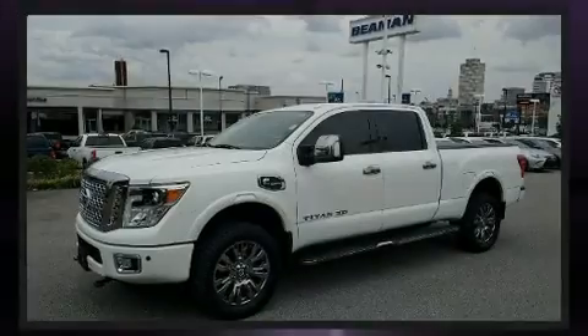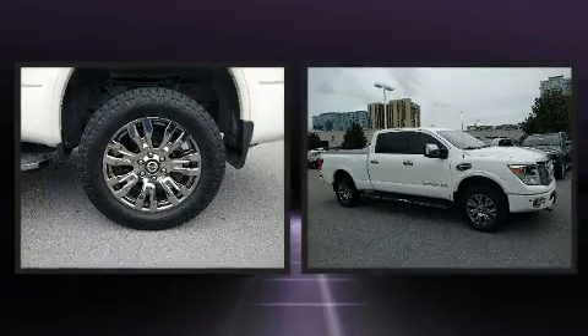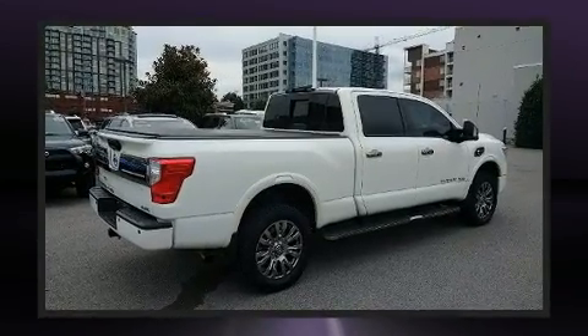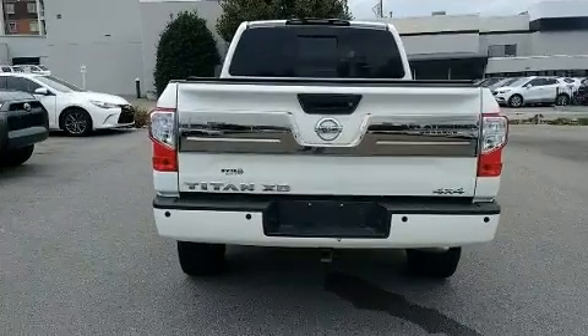Sensibility and practicality define the 2016 Nissan Titan XD. This four-door, five-passenger truck still has fewer than 40,000 miles. It features four-wheel drive capabilities, a durable automatic transmission, and a five-liter, eight-cylinder engine.